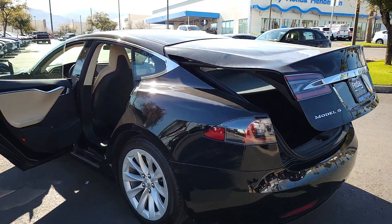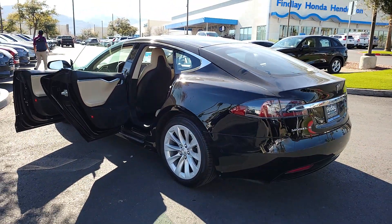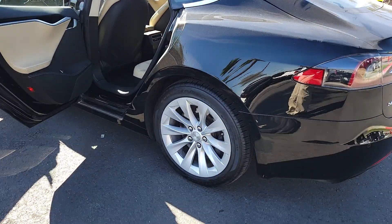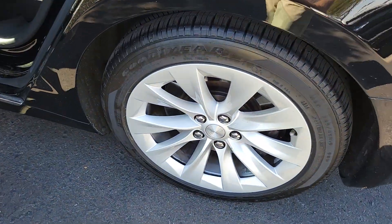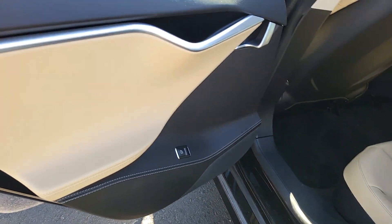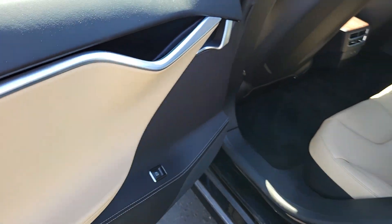The following are some of this vehicle's highlighted options: pre-collision system, navigation system, backup camera, dual-zone AC, blind spot monitor, alarm, Wi-Fi hotspot, leather steering wheel, tire pressure monitoring system, floor mats.